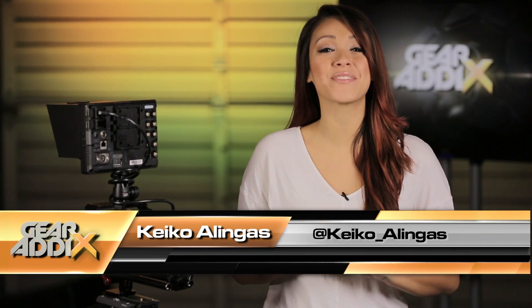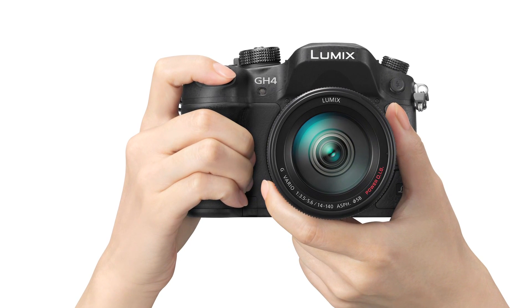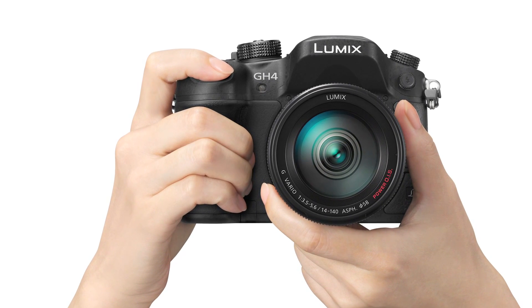Hey guys, it's your girl Keiko Olingas and I've got big, big news for you all. Panasonic has recently announced the world's first digital single-lens mirrorless camera recording high-quality video in 4K.